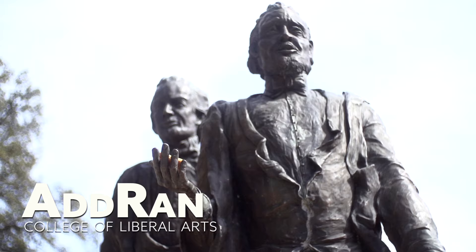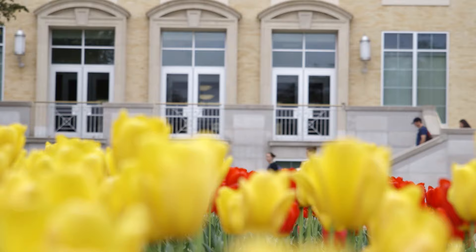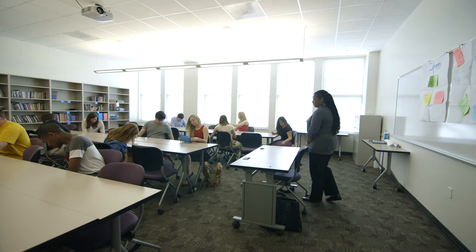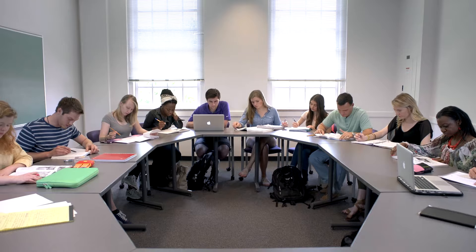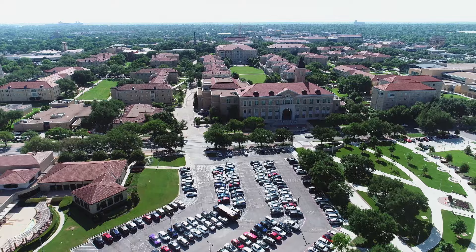The naming combination of TCU's founders, brothers Addison and Randolph Clark, formed the title for the AddRan College of Liberal Arts. Located in Reed and Scarborough Halls, AddRan's many offerings intersect with every degree at TCU. Students can choose from more than 38 interesting and flexible programs of study, all geared towards helping them find careers they are passionate about.